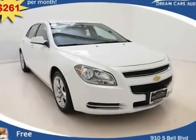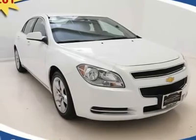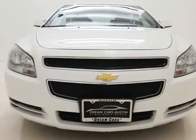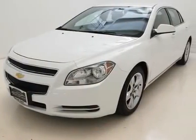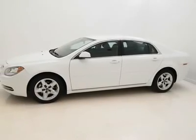$261 per month with free warranties, certified and inspected with available financing. A beautiful one-owner vehicle harboring loads of awesome features, such as a premium single-disc MP3 capable audio sound system, granting you the option of easily connecting your favorite MP3 player directly to your audio system.